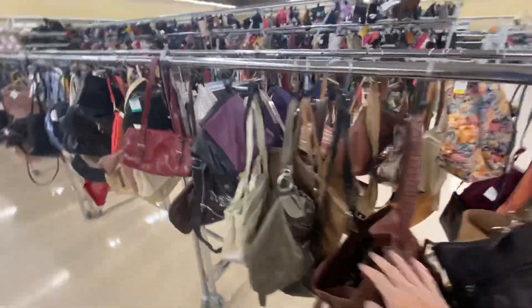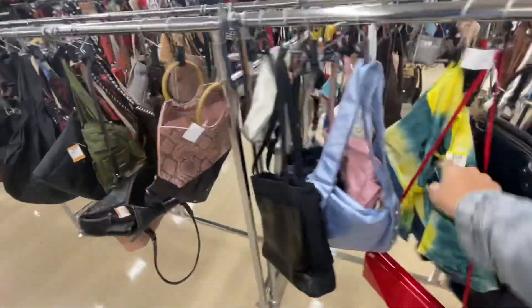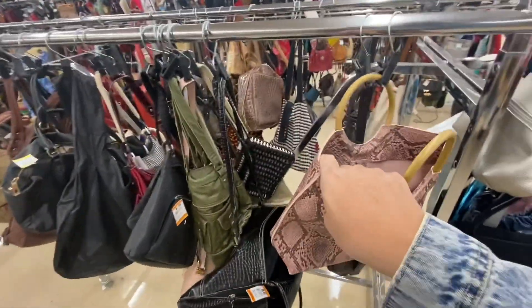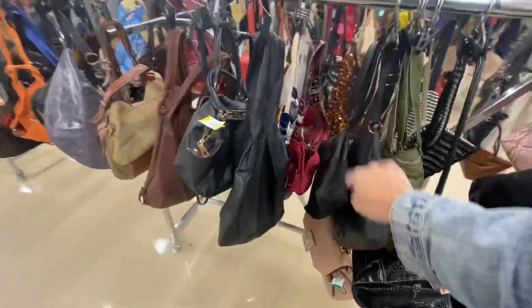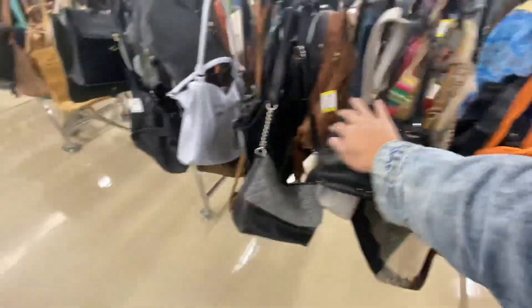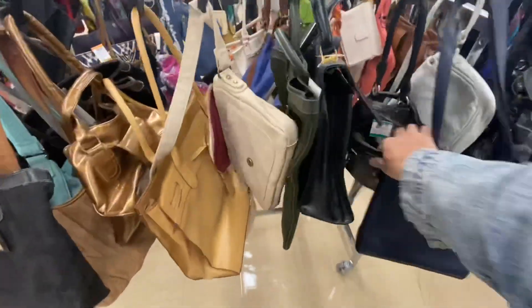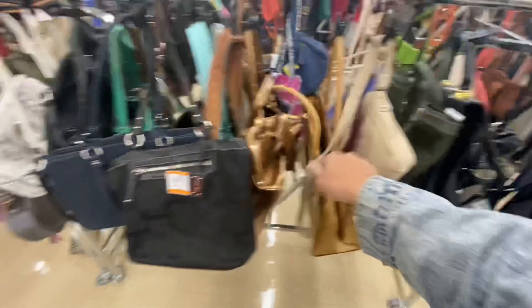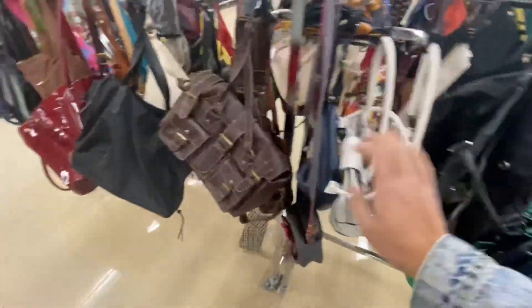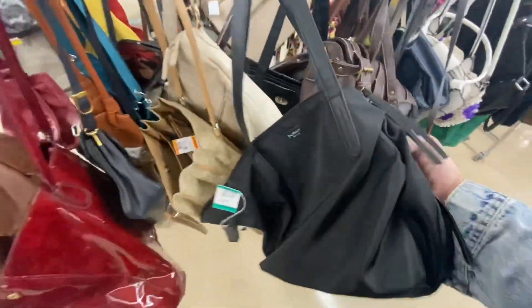Good morning everybody, we are at Value Village looking at purses. I'm going through the bags quickly because I've developed the talent of quickly looking at the bags — but care, I knew it was about care.